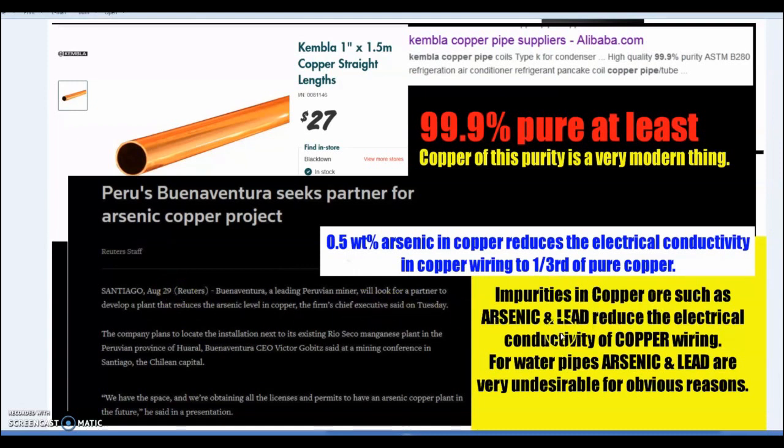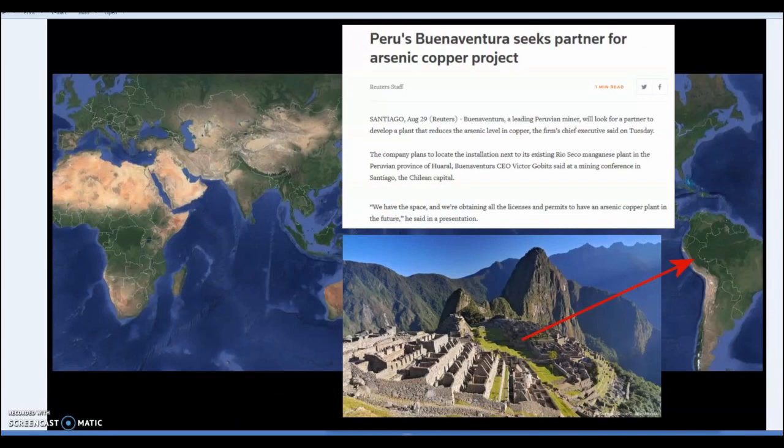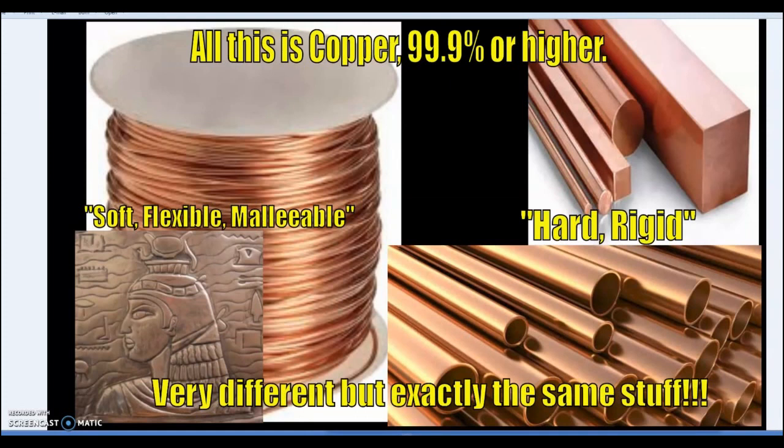Impurities in copper ore, such as arsenic and lead, reduce electrical conductivity. Water pipes containing arsenic and lead are not desirable. So modern copper is a pure thing. Notably, the higher-arsenic copper — whether in South America, Mesopotamia, or Egypt — tends to be where people are working with stone. Copper wiring or annealed copper used in arts and crafts is exactly the same material as very hard, hard-drawn, work-beaten copper. You just heat hard copper up, let it cool, and it becomes soft.